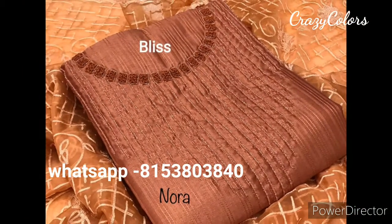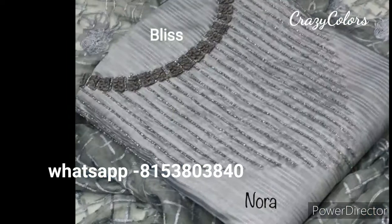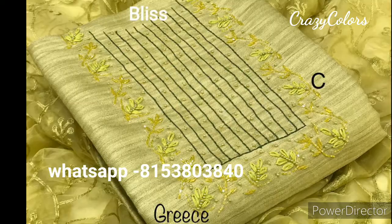All the color combinations will be very good. If you want to get regular updates on your WhatsApp number, send me a message so that you will get regular updates. You can forward to your customers and get some orders.